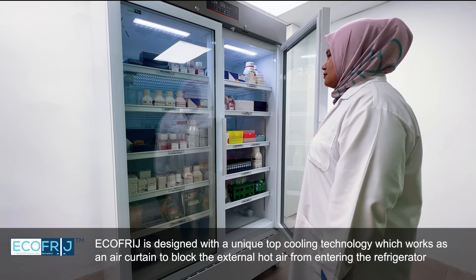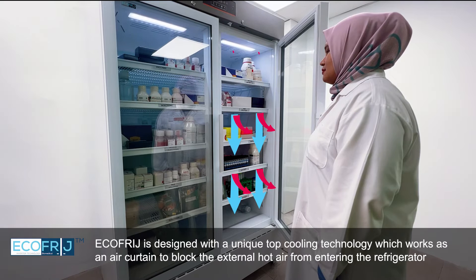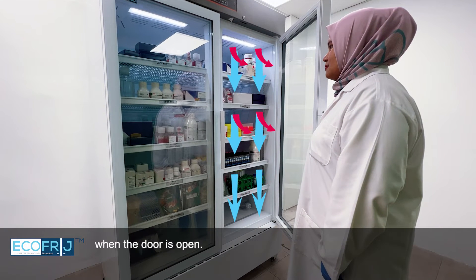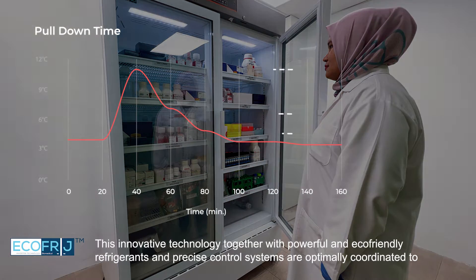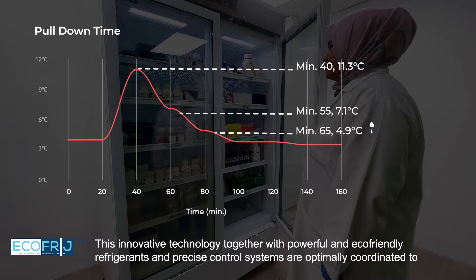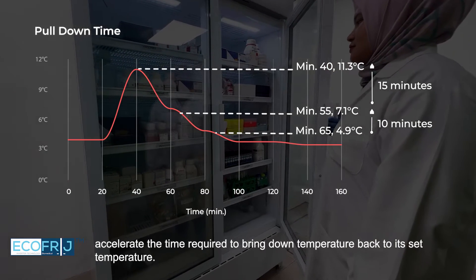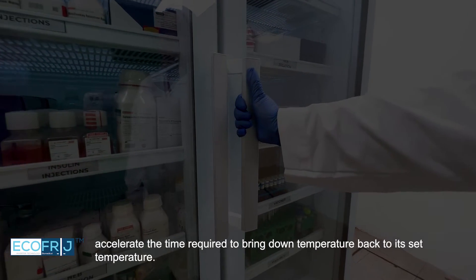EcoFridge is designed with a unique top cooling technology which works as an air curtain to block external hot air from entering the refrigerator when the door is open. This innovative technology, together with powerful and eco-friendly refrigerants and precise control systems, are optimally coordinated to accelerate the time required to bring the temperature back to its set temperature.